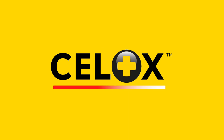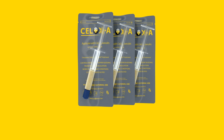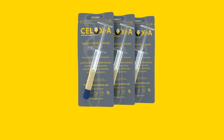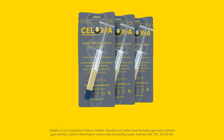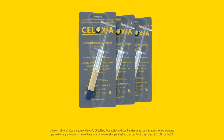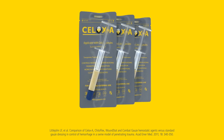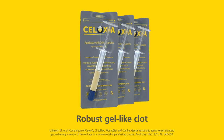CELOX is proven to stop severe bleeding fast and is trusted by militaries, emergency services, and health professionals the world over. CELOX-A gets to the source of bleeding fast and treats hard-to-reach wounds. In an independent in vivo trial, when compared to other popular agents and standard gauze, CELOX applicator gave the highest survival rate and a robust gel-like clot.